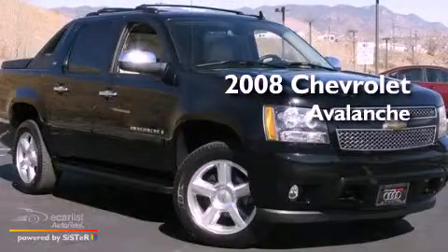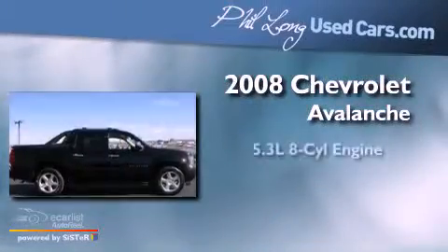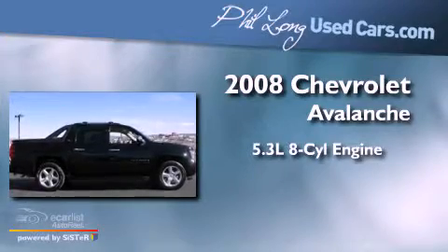This is a 2008 Chevrolet Avalanche. It has a 5.3-liter eight-cylinder engine, an automatic transmission, and four-wheel drive.